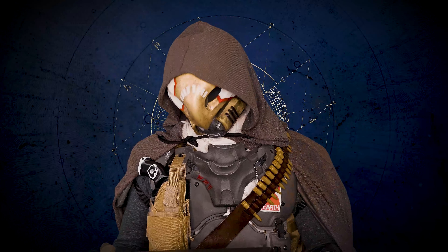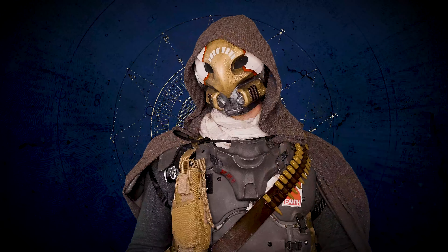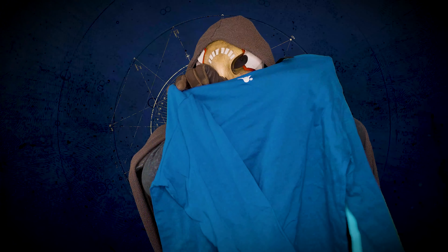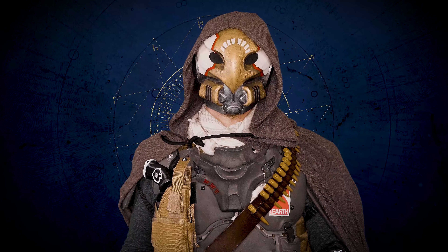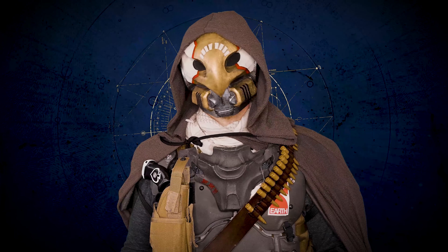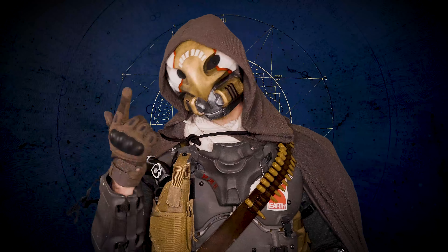First up, we have the big item in the box — a Clovis Bray t-shirt. I've got to be honest and say the colors aren't really doing it for me. The blue on blue just isn't really a great look in my opinion, and there are actually better versions of this shirt available in the Bungie store. The design feels generic, and especially since there are other versions of the same design available elsewhere, it doesn't feel like a super special exclusive.